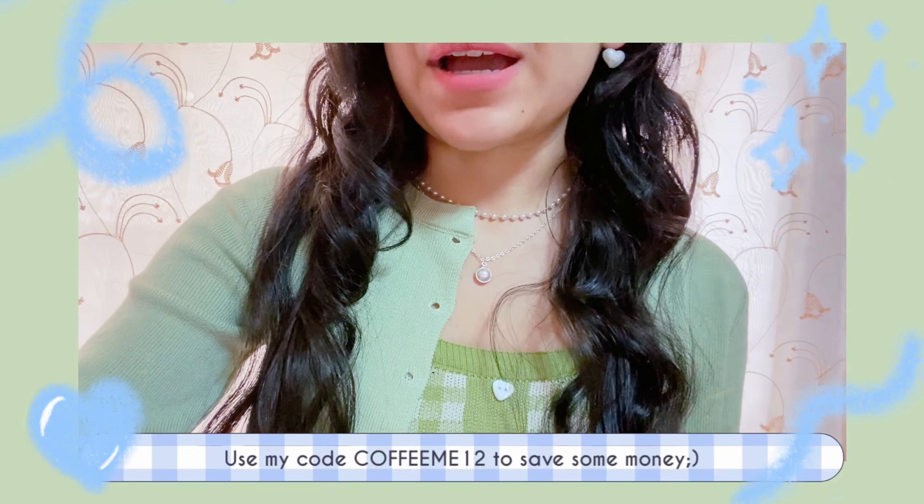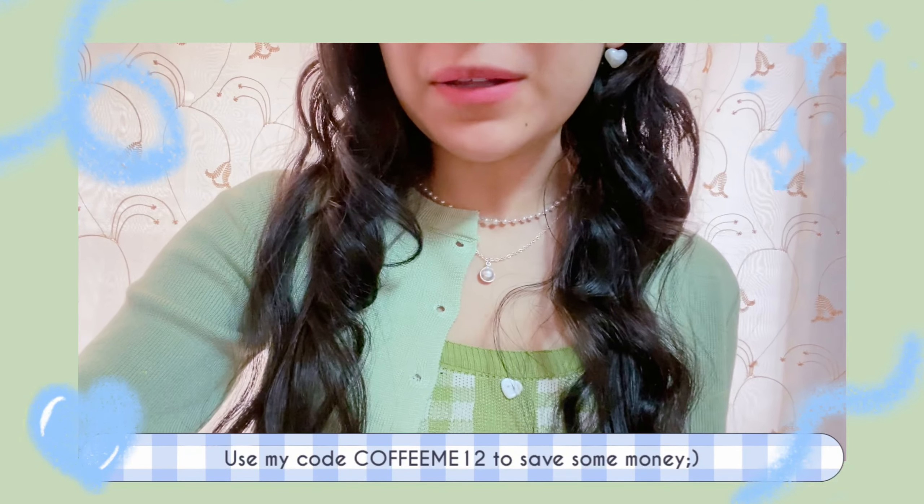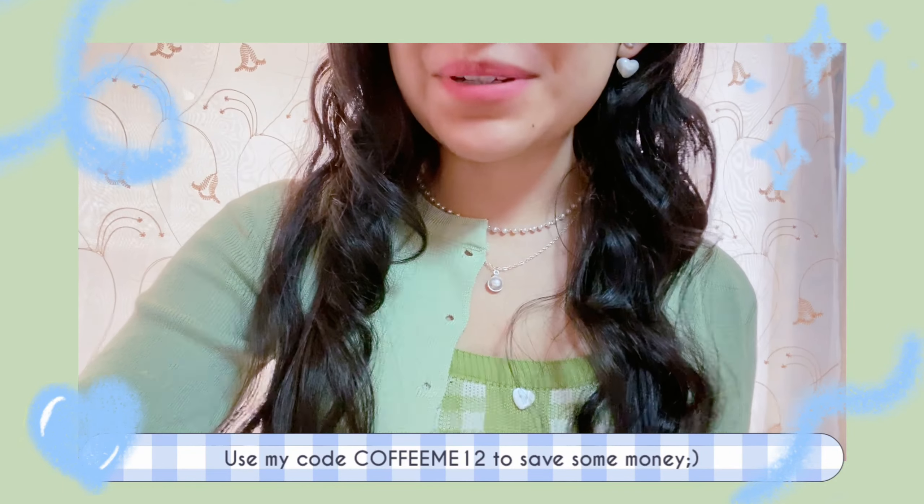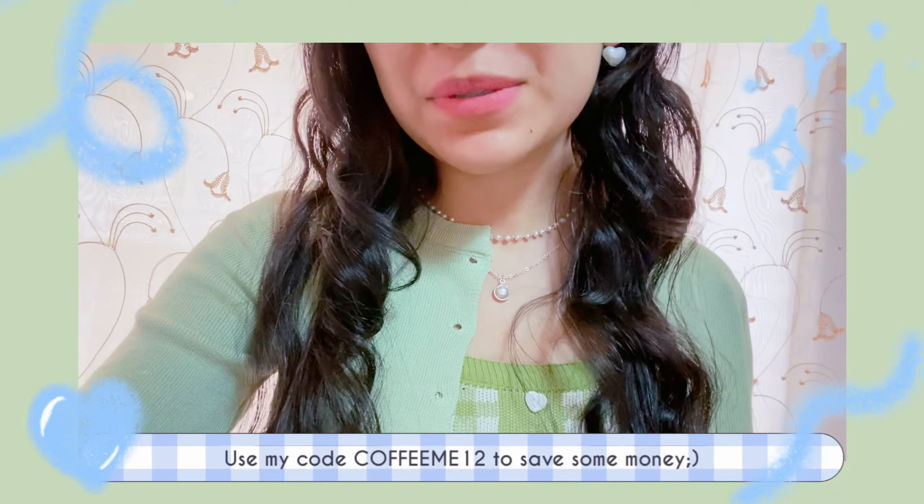Hello buddies and welcome back! Today I am bringing you a spring clothes haul. This video is sponsored by YesStyle, so thank you so much to YesStyle for sending me these items.